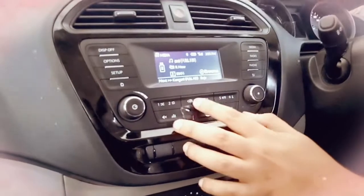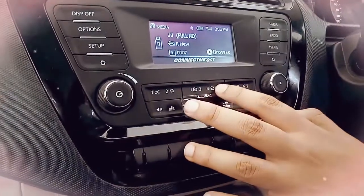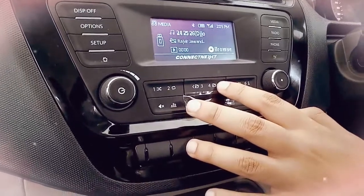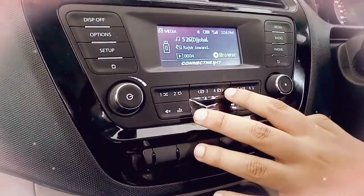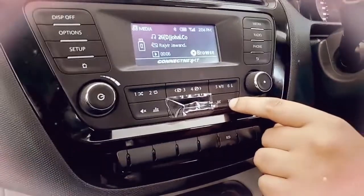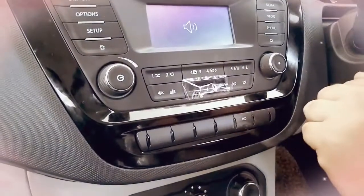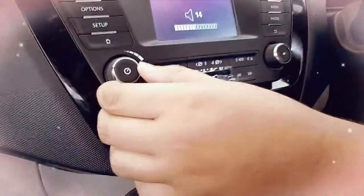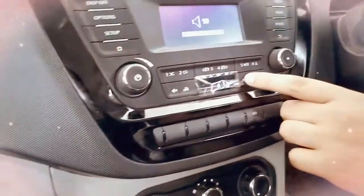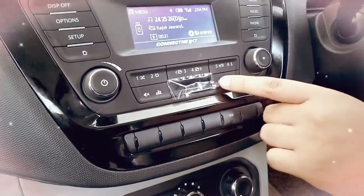Here you can see the options for folder next and folder go back for navigating USB folders. And here is the option to go to the next track or the previous track.